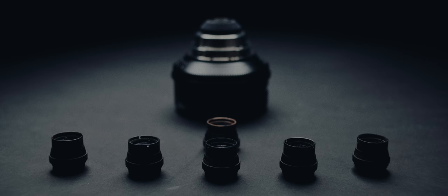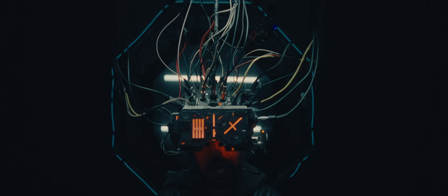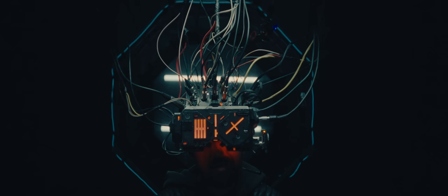This lens is the Bausch & Lomb Baltar 35mm f2.3. These are extremely rare cinema lenses from the late 1940s. I paid about $6 per lens — I've essentially struck gold. Now that I've re-housed them, I can sell them for anywhere between $10,000 and $15,000 apiece.